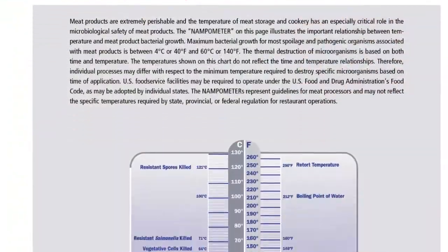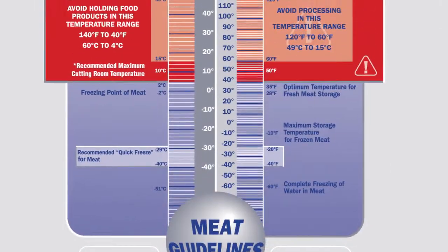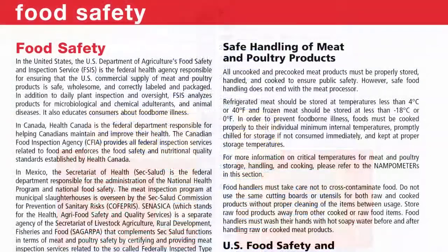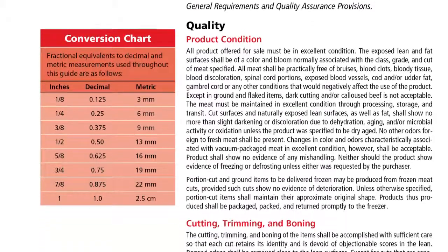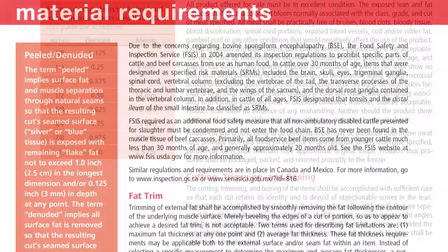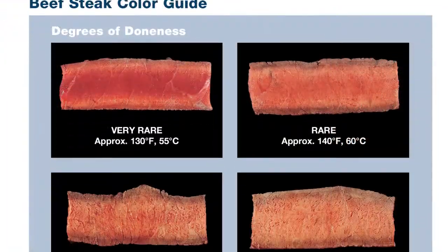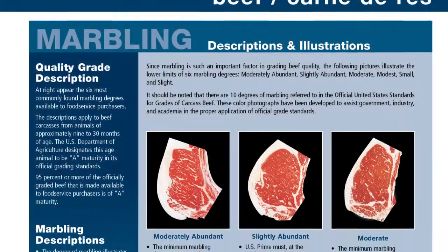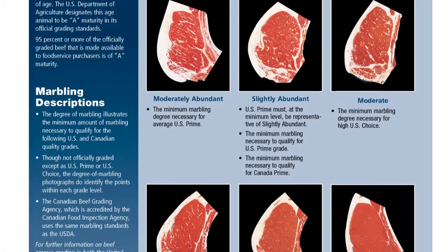The beginning of the guide features temperature charts for meat and poultry, as well as a detailed material requirement section for beef, veal, lamb, pork, and poultry that provides users must-know information on product conditions, cuttings, trimmings, and boning, as well as fat trims and packaging. A grading section is included that explains what is looked for by both U.S. and Canadian officials to determine the quality and yield grades of beef, pork, lamb, veal, calf, and poultry.